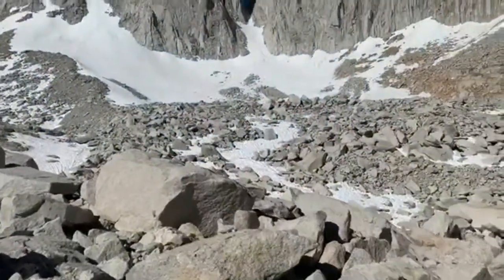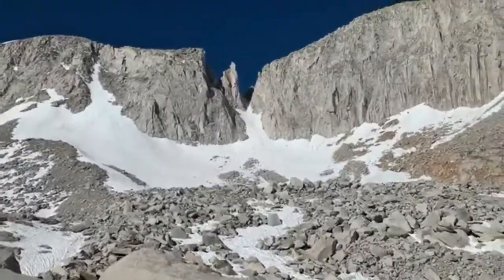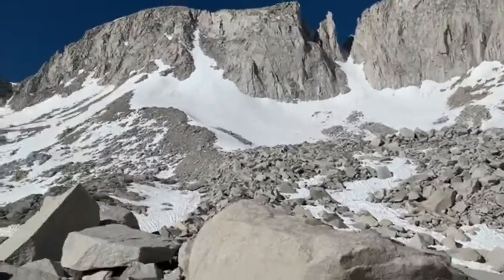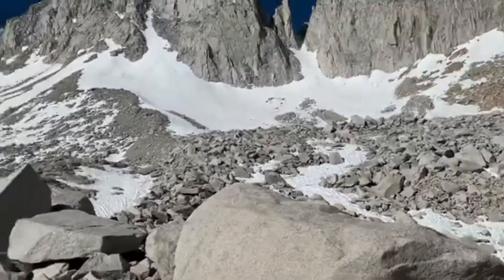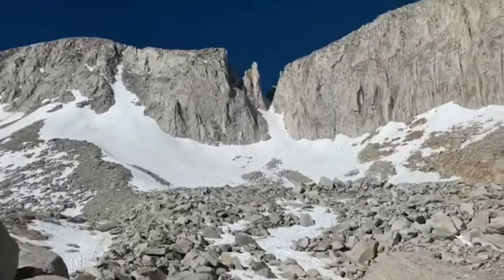Yeah! Good approach! On our way to Petit Griffon. Gonna go up that snow slope and then up to the rocks. Just a little more talus, and thankfully more snow, which goes faster.